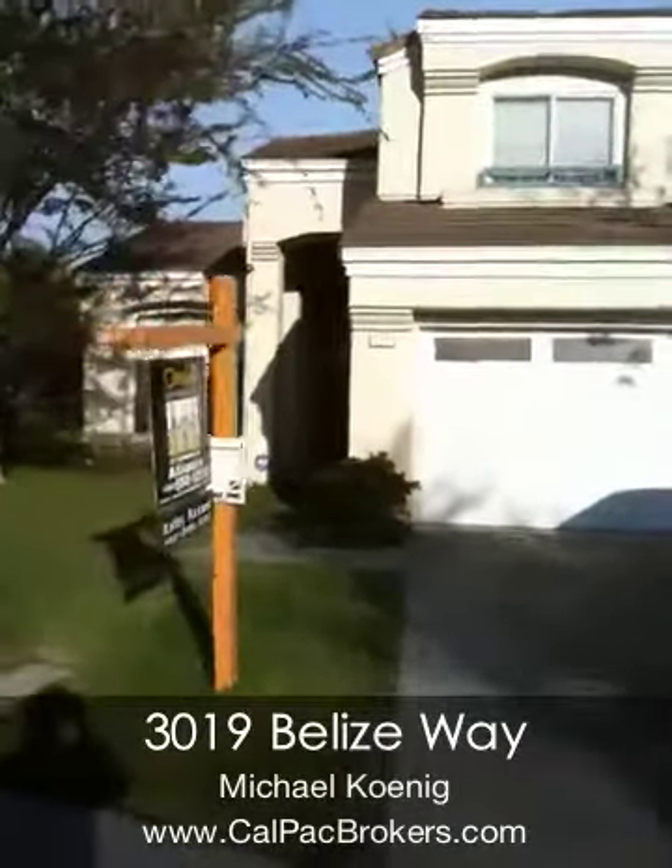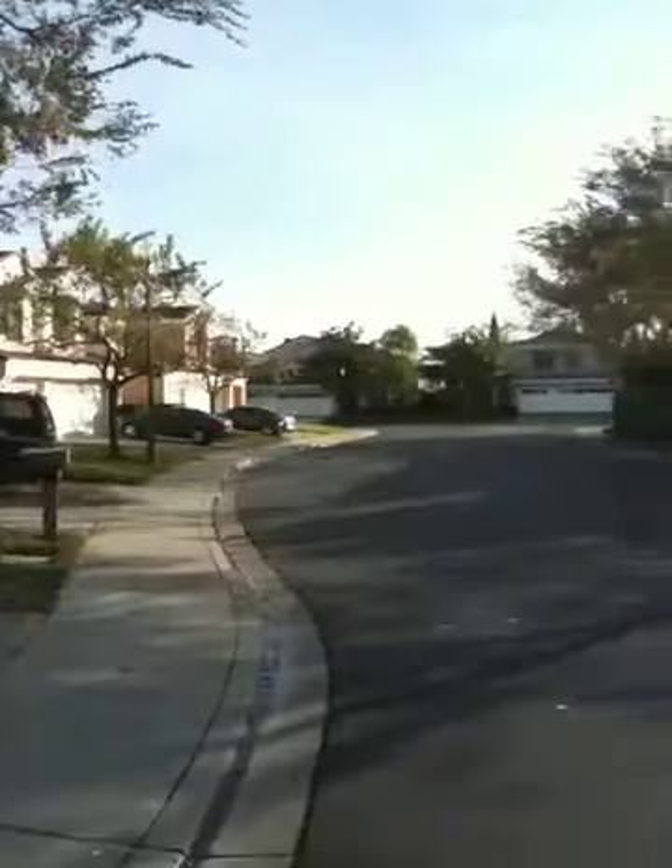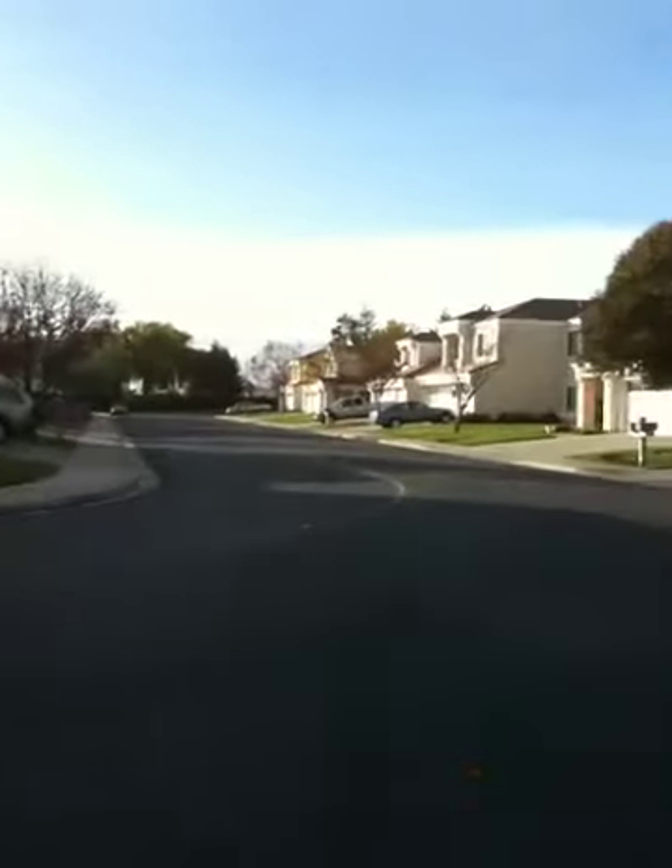Here's a view of the front — 3019 Belize. Front of the house, quick pan around of the neighborhood and street. It is actually a gated community, as there's a security guard at the front.